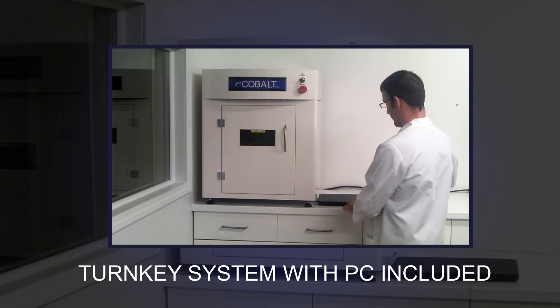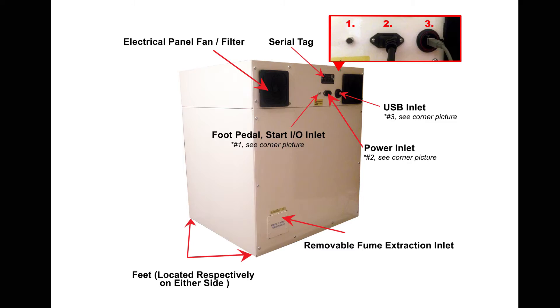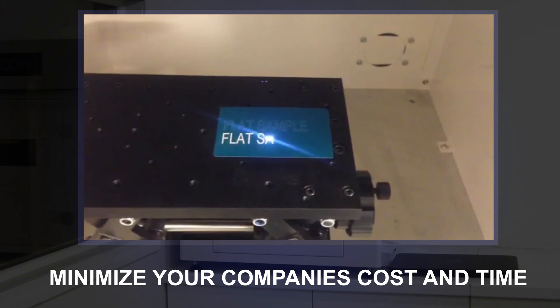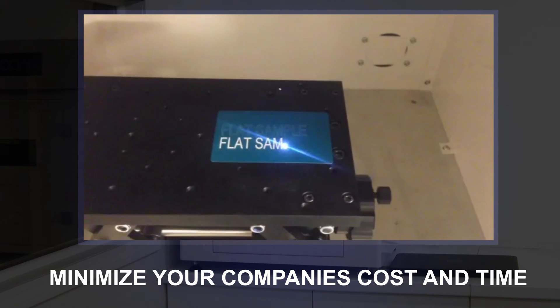The eCobalt is a turnkey system including a PC and pre-loaded, easy-to-use software. It's conceived, crafted and designed to provide tailored experiences to anticipate and meet our customers' needs. Mark a complete array of product materials with LMT's preset parameter library. This allows customers to get started on their machine as soon as they receive it and will also dramatically minimize your company's cost and time.